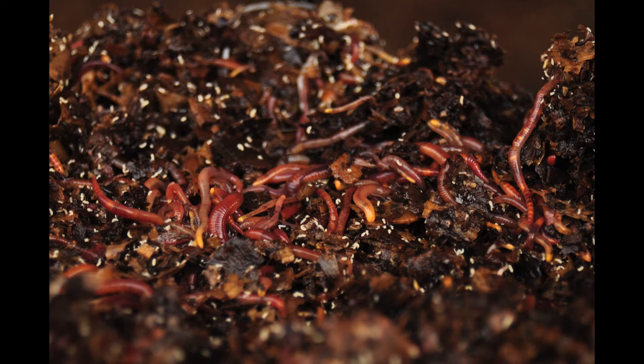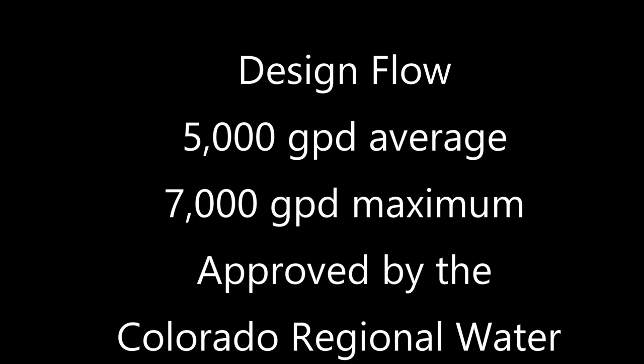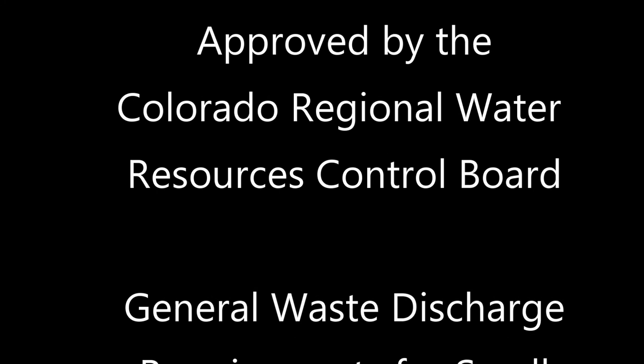The Calexico system was designed to treat up to 5,000 gallons of wastewater per day with a maximum flow of 7,000 gallons. The system was approved by the Colorado Regional Water Resource Control Board under the State Water Resources Control Board General Waste Discharge Requirements for small domestic wastewater treatment systems.